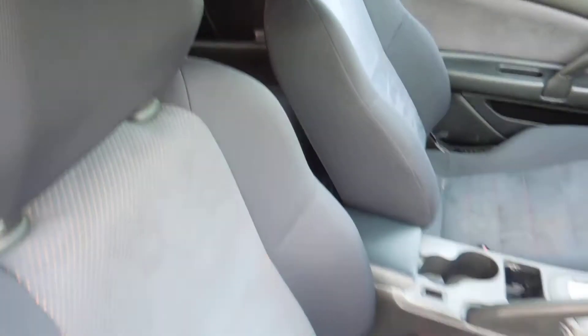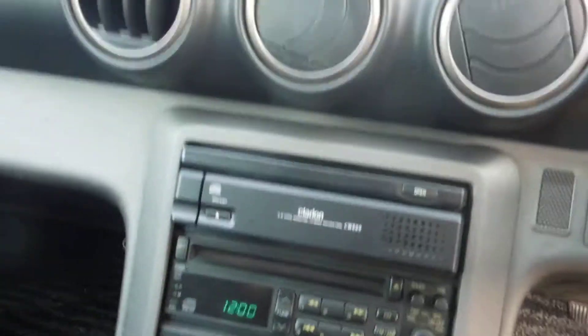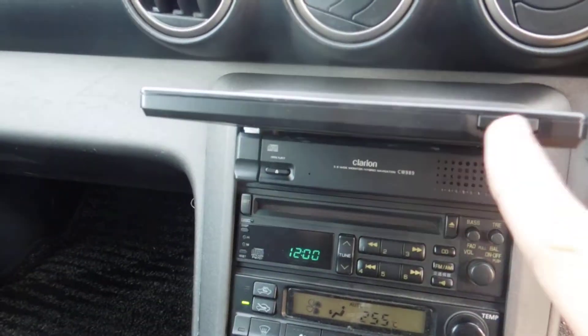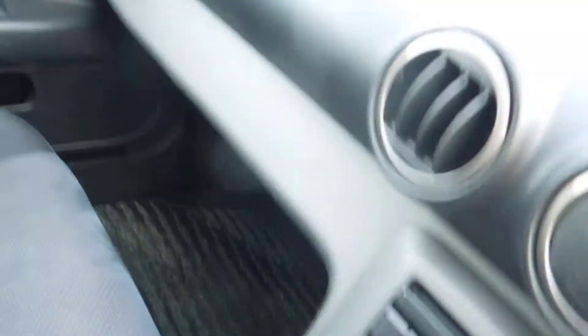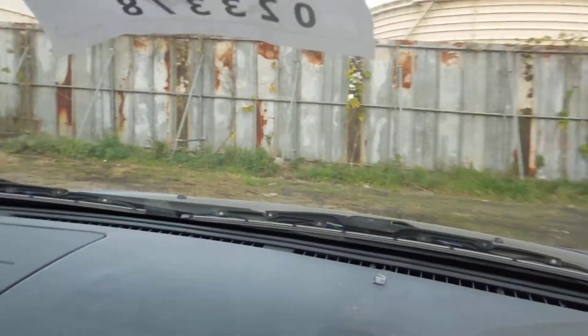Genuine seats with the red polka dot trims, comes with a nice Clarion slide-in monitor, navigation system — don't know where that works on there — air condition works, very good clutch.